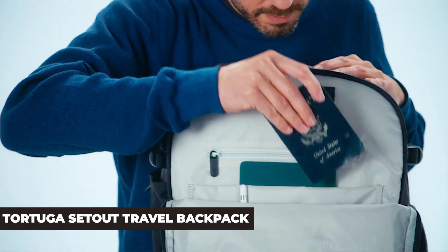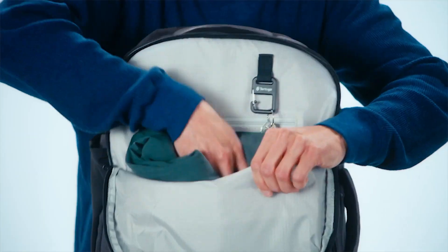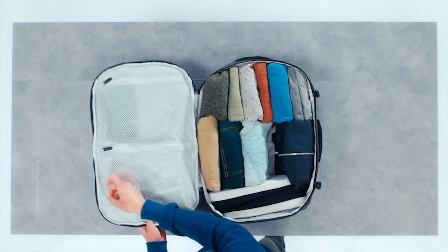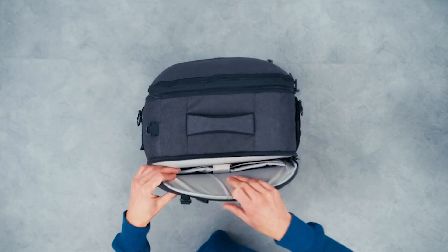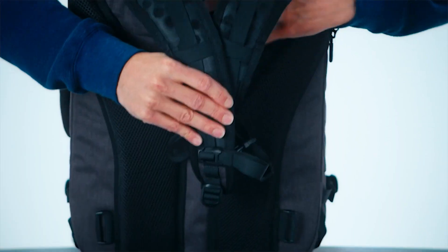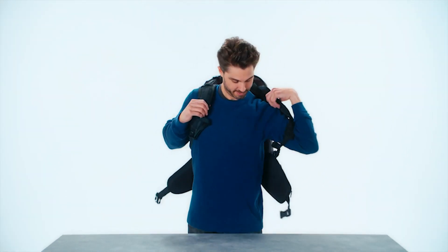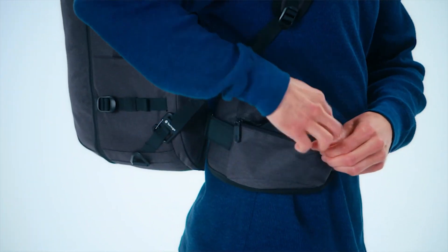Tortuga Setout Travel Backpack. City travelers will enjoy the Tortuga Setout Travel Backpack the most. This cylinder-style backpack is perfectly suitable for carrying your valuables, electronics, and everything else with clothes and other miscellaneous items. The carry-on size means that you can freely bring it with you on a plane, while the padded straps and hip belt with pockets ensure your comfort. You can open your Setout backpack and stuff it with your belongings as you would a regular suitcase, and the backpack's construction allows you to neatly organize your stuff.